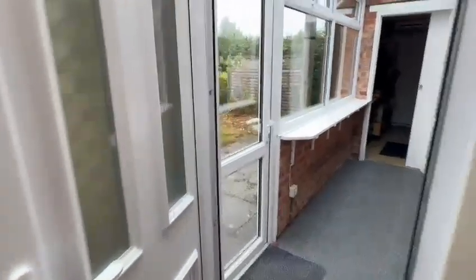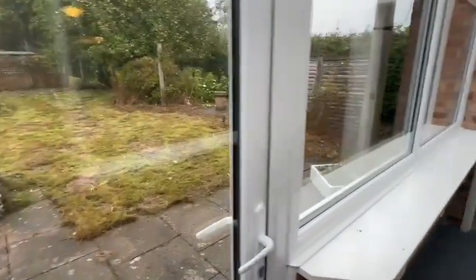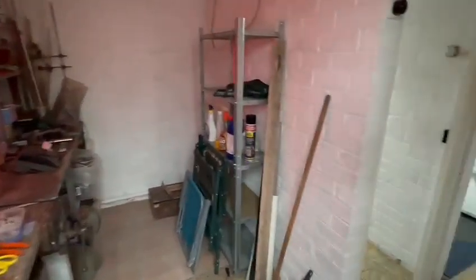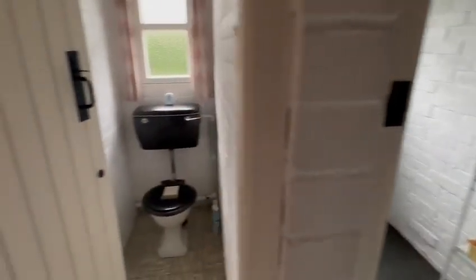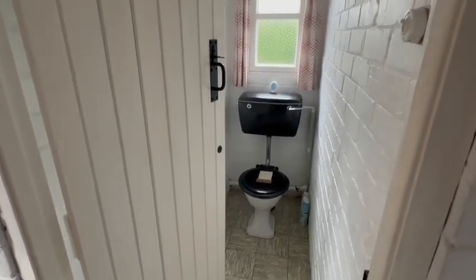Across the rear you have a rear porch with double-glazed windows and a door into the garden. There's also a useful storeroom workshop with a window at the rear and an internal door into the garage. A boiler room with ample storage and a further WC means you can come in from the garden and use this toilet without going into the main property.